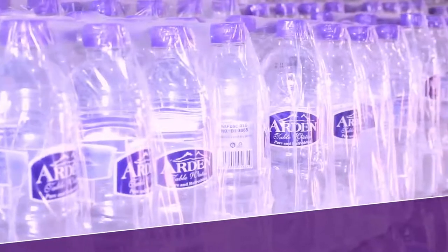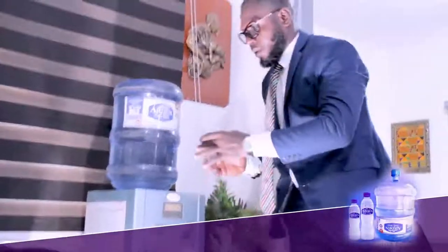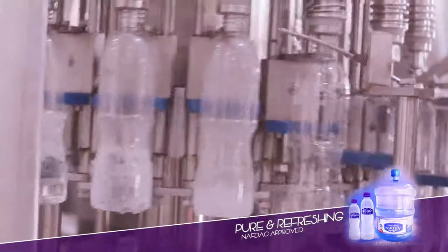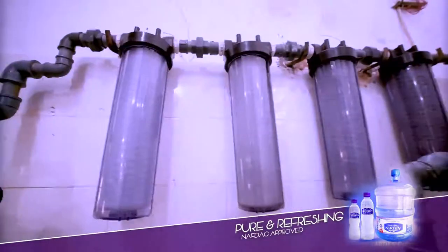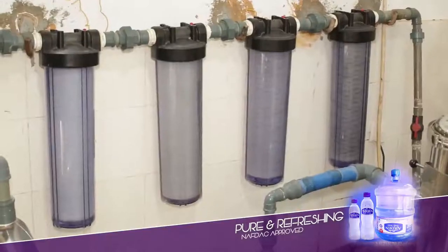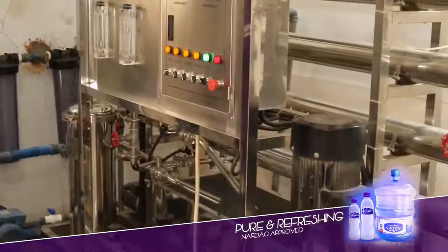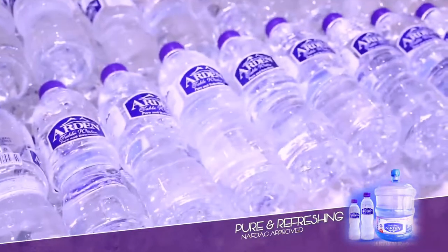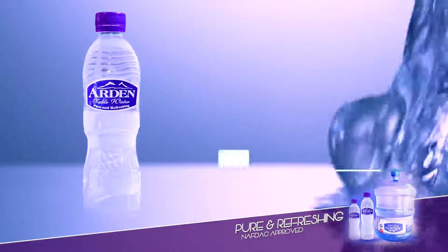Every bottled Ardent table water, every sachet Ardent table water, every dispenser Ardent table water that you get is purified, passing through a careful filtration process and stored in an overhead tank, then later subjected through ultraviolet light and ozone processing to ensure that not a single dirt, not any smell, not any bacteria, not any cysts or sediments of any kind remain — all to ensure that every drop of Ardent water is, as it claims, refreshing Ardent table water.